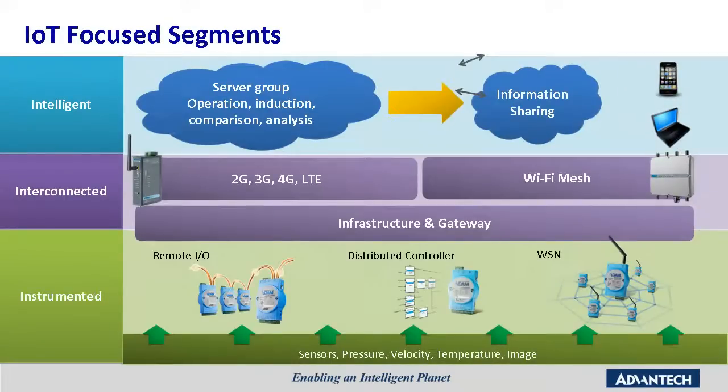At Advantech, we have a full family of wireless solutions for IoT-focused marketing segments. They are products for instrumental purposes, like the Adden series to collect information on pressure, velocity, and temperature. For inter-connectivity, we have a lot of infrastructure and gateway solutions to deliver sensor information to the control center. Based on multiple experiences of industrial applications, Advantech has developed various types of wireless devices to cover the needs of the instrumented and interconnected sessions.